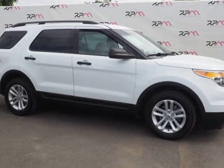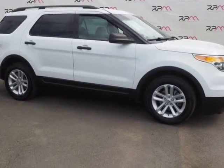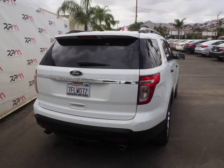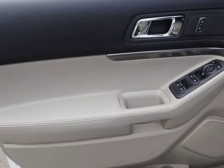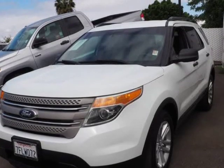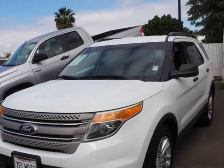Oxford White 2014 Ford Explorer SUV FWD, 6-Speed Automatic with Select Shift, 3.5L 6-Cylinder SMPFI DOHC. Features include ABS Brakes, Electronic Stability Control, Illuminated Entry, Low Tire Pressure Warning, Remote Keyless Entry, and Traction Control.